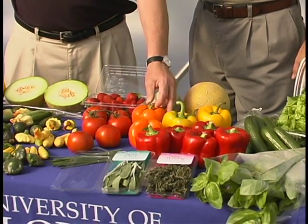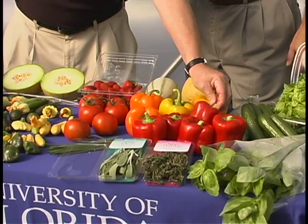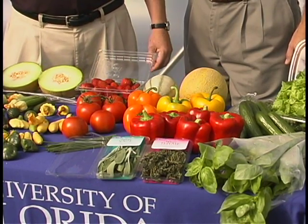One of the things that we found out is that people prefer color in their product, both because of what it looks like but especially because of flavor. These are in fact red, yellow, and orange peppers that are totally ripe and are very sweet.